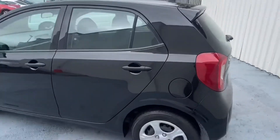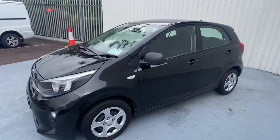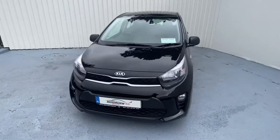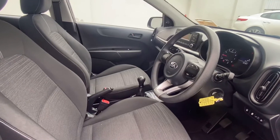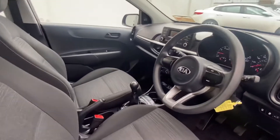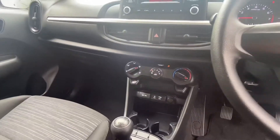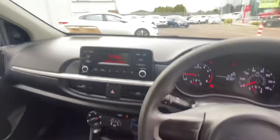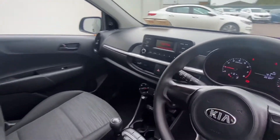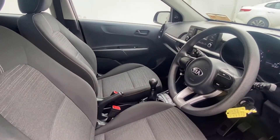This would be a great car for anybody starting out. Now let's take a look at the inside of our Picanto. You have your 5-speed manual gearbox, your AUX and USB input, media connection, automatic lights, and manual handbrake.